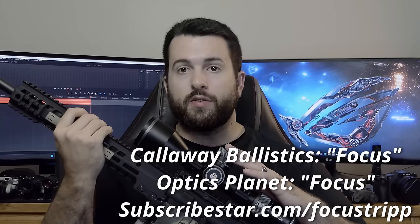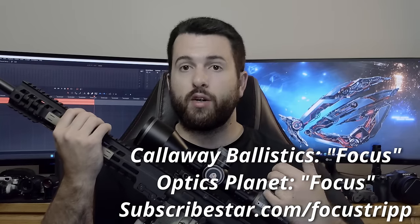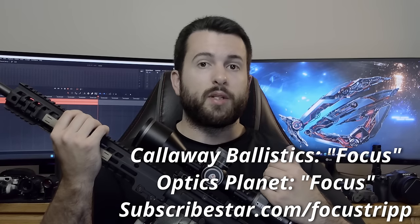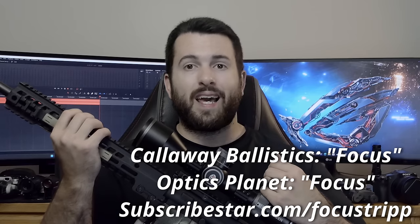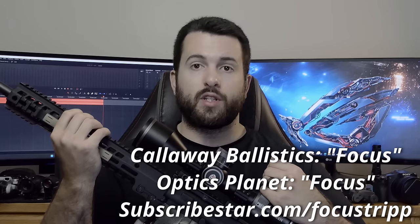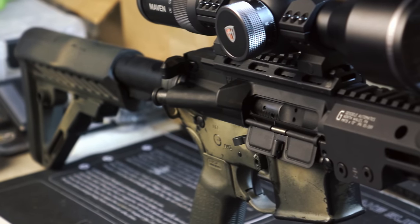Quickly talking about the biggest three sponsors of the channel: number one is my Subscribe Star followers — they directly support the channel and in return get access to giveaways and some additional content. Number two and three are Optics Planet and Callaway Ballistics — you can use code 'focus' at both of those to save yourself some money.